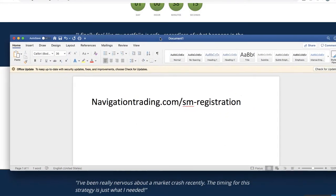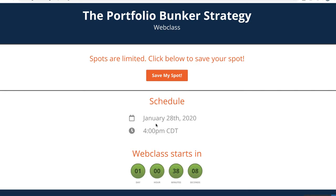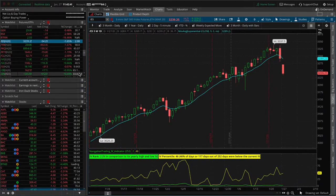Again, just go to this link: navigationtrading.com/SM-registration. Sign up and make sure you can be there tomorrow, January 28th at 4 p.m. Let's jump into what's going on in the market. The market closed about 20 minutes ago and S&Ps are down about 54 — a big down day on Friday and then another big down day today. Continuing to see that downside action: Dow down 450, Nasdaq down 190, Russell down 20. Big moves in the market overall.